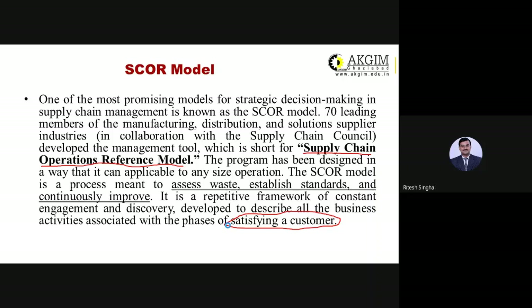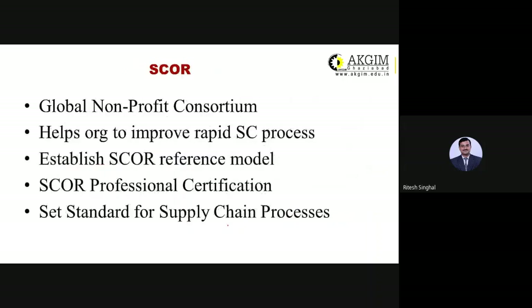The SCOR model is a global non-profit consortium — anyone can join and suggest their views, and the council decides whether to include them in the model. It helps organizations rapidly improve supply chain processes. Any new innovations or discoveries in supply chain must be communicated and shared with all organizations that are part of the supply chain concept.